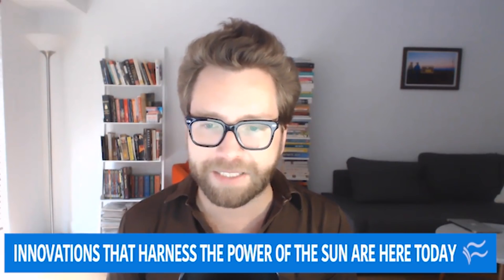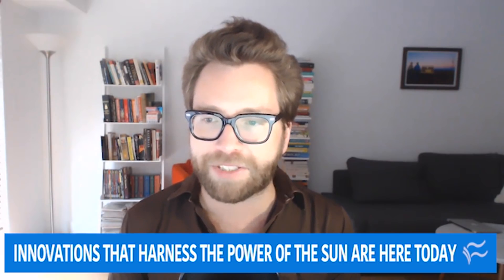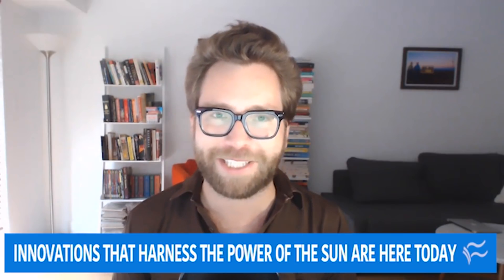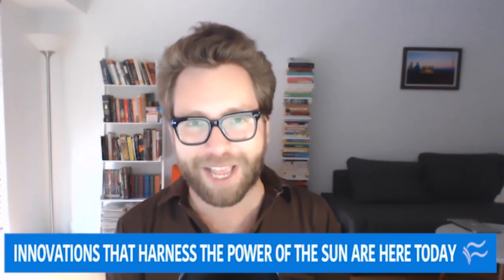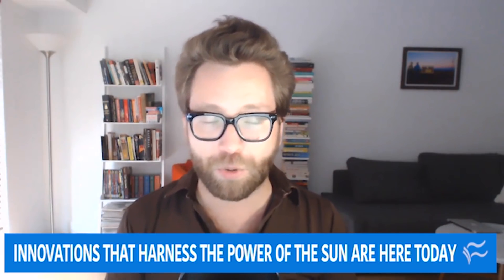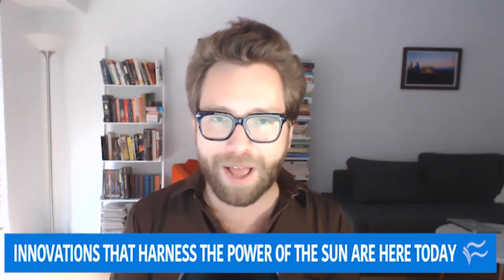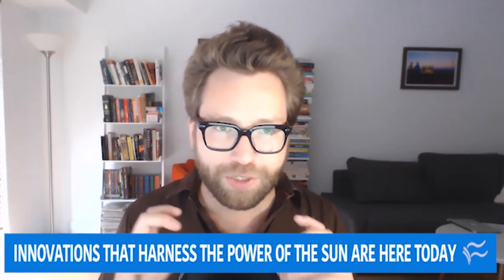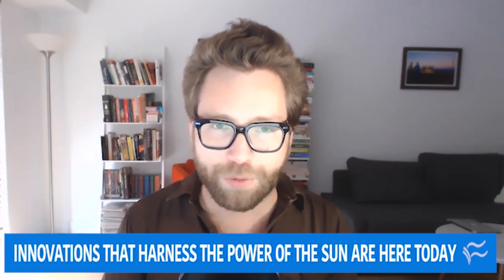With me today is physicist Isaac Arthur to discuss how the sun could power human and alien civilizations. Thanks a ton for your time — I'm a big fan of your YouTube channel, which we'll link to in the story. But instead of starting with near-future tech, let's go to the far future and define what Dyson Spheres and Dyson Swarms are, and then we'll go on a path that could lead us there.